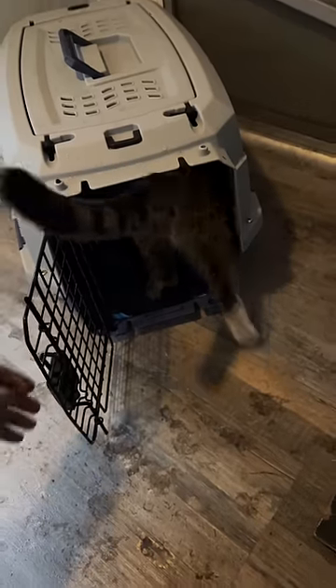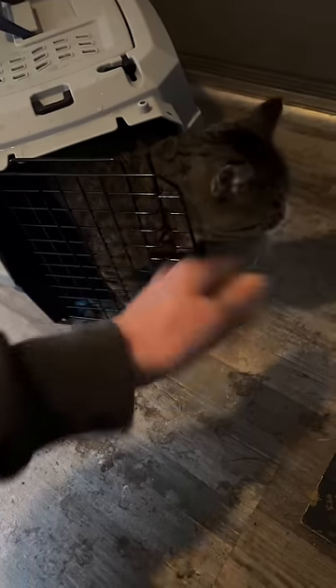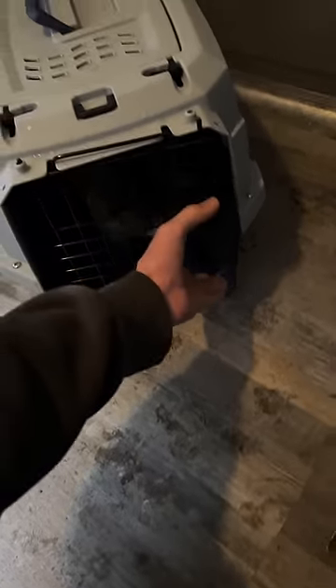It kind of surprises me how well he adapted to being inside more. He's actually grown to love going up to the camper. Might have something to do with me giving him one-on-one time often when I bring him up here.